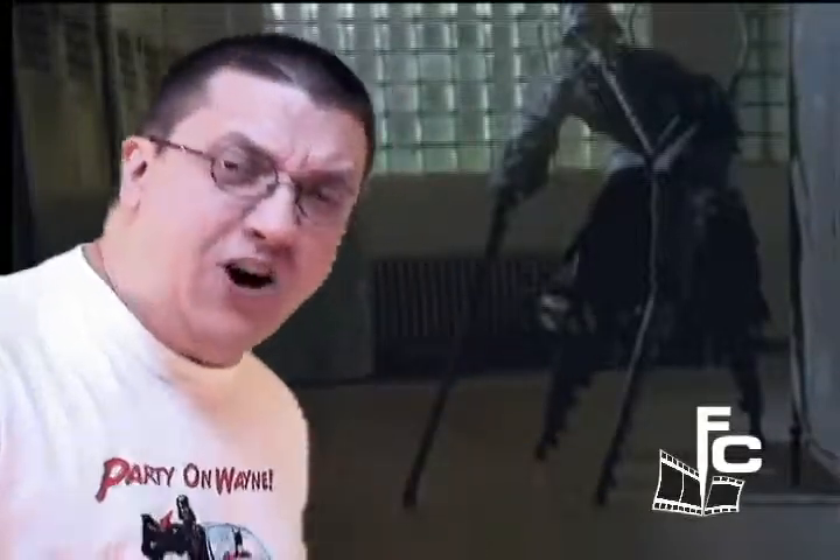Frankenstein's Army is definitely for the gore whores out there — definitely for those who like a different horror film and are really looking for something visually different. I don't remember being this visually stunned by a horror movie since I watched Nightbreed. Or House of a Thousand Corpses as well, the visuals near the end. Just some wild, crazy stuff you wouldn't have thought of.